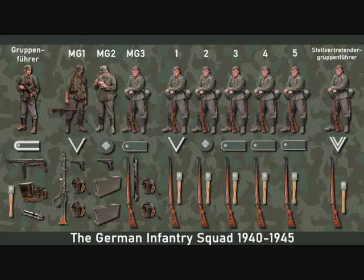The rifle squad was the smallest German combat unit. It consisted of the squad leader and nine men, one of whom was the second in command. The second in command is the assistant of the squad leader and represents him in case of necessity, and he is also responsible for liaison with the platoon leader and the other squads.